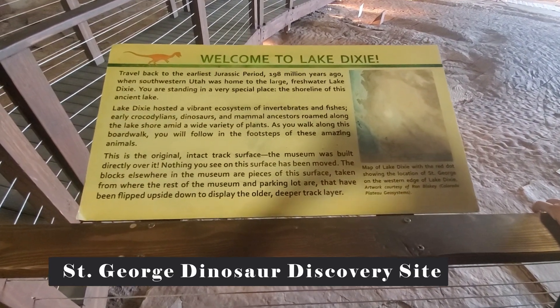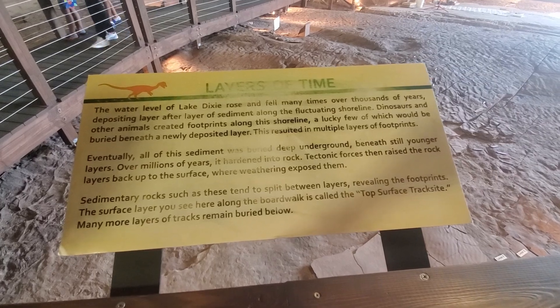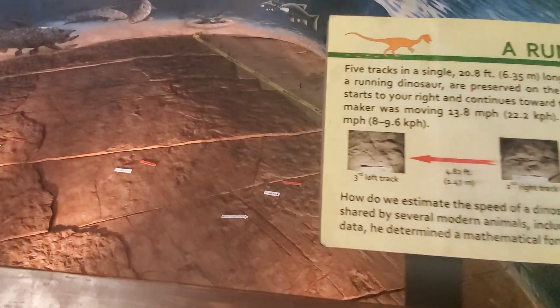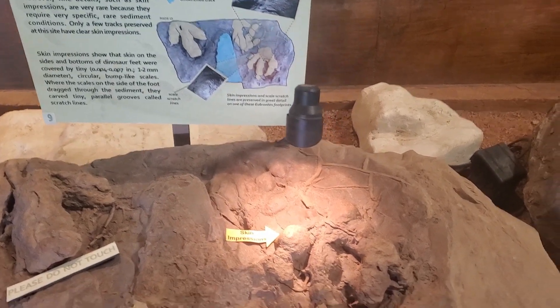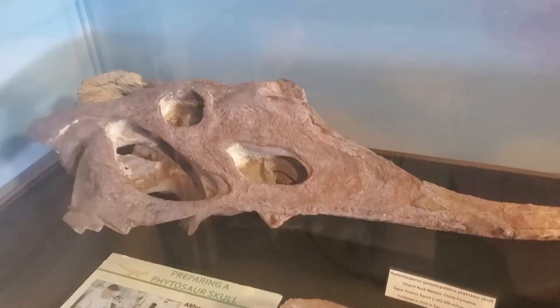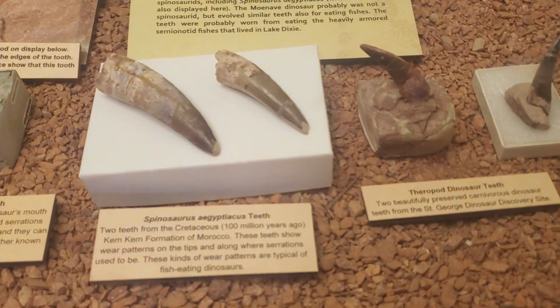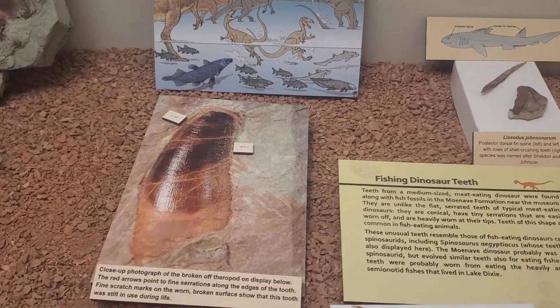Next we went to the Dinosaur Discovery Site in St. George — this place was pretty cool. It was discovered when a doctor bought the property and started removing topsoil, and all of a sudden discovered a bunch of dinosaur stuff. Paleontologists from all over came, and it kind of grew from there. I think it started back in 2000 and the museum was built in 2005. I would definitely recommend it. My favorite part was a gumball machine with rocks in it — I love rocks and crystals so much. I put some quarters in, twisted it, and they came out. I was so excited.